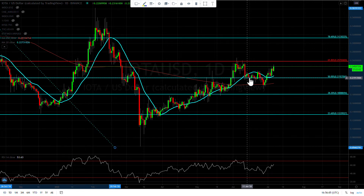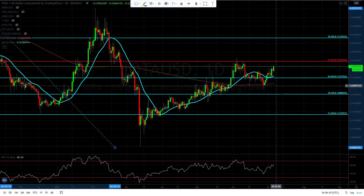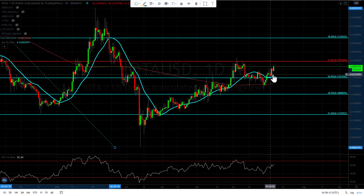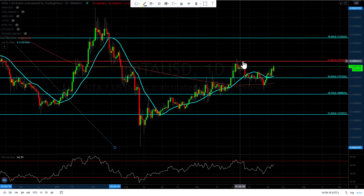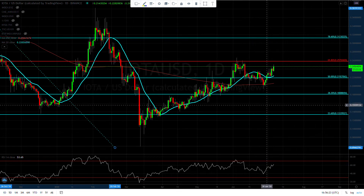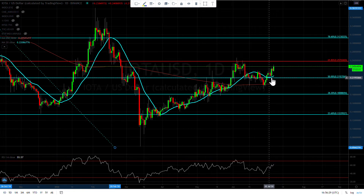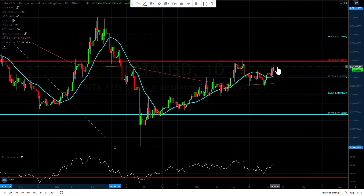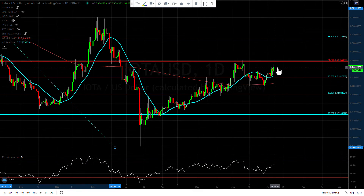That being said, this looks very good overall. We're holding above the 200-day moving average, above the 20-day moving average, and also above the 50% retracement. Our RSI is checking out — it's like all the planets are lining up for this pair. If you didn't get long around here, I would wait, because there's a lot of resistance right here at the 61% retracement.